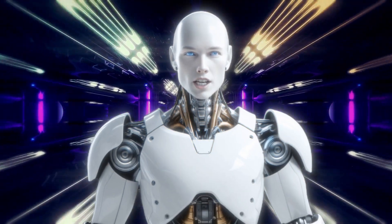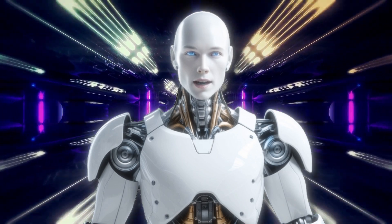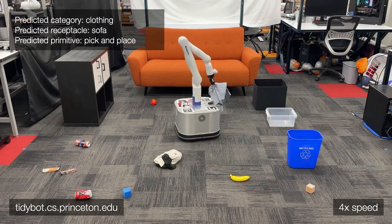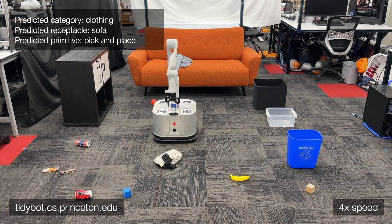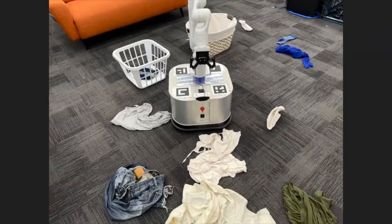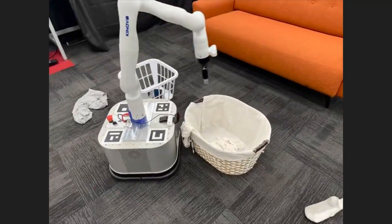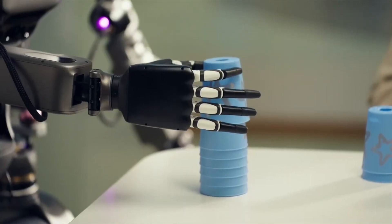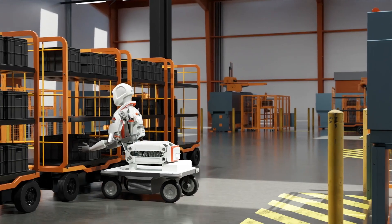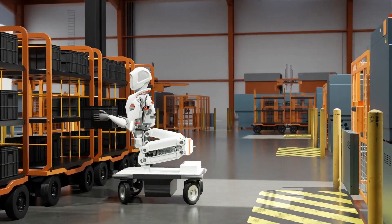The potential applications for TidyBot are vast, making it useful in various settings beyond just homes. Whether it's tidying up after kids, organizing a cluttered room, or cleaning up after a meal, TidyBot is the perfect household assistant. It can also help organize workspaces, and in hospitals or care facilities, it could assist with organizing medical supplies or tidying patient rooms. Imagine a robot that can help keep store shelves neat and organized, freeing up human staff for other tasks.